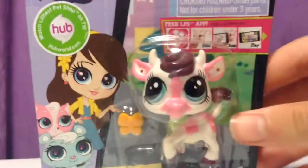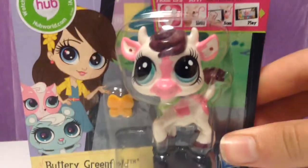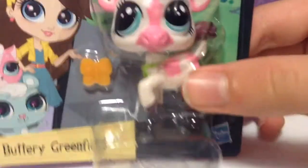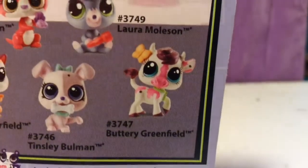So the one that I'm going to be opening is this really cute cow. The name is Buttery Greenfield but I'm obviously not going to keep that name — I decided to name it Marcy. She's really cute and she comes with a little butterfly bow.